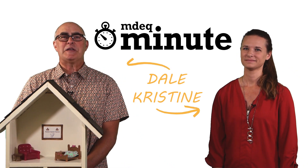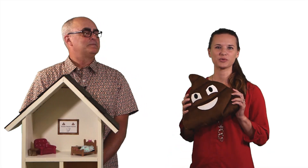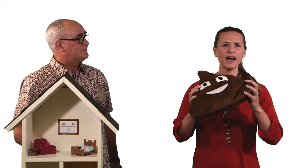This is MDEQ Minute. Hi, I'm Dale. And I'm Christine. We specialize in septic systems. That's right, we work with treating poop. When you gotta go, you gotta go. But where does it go?